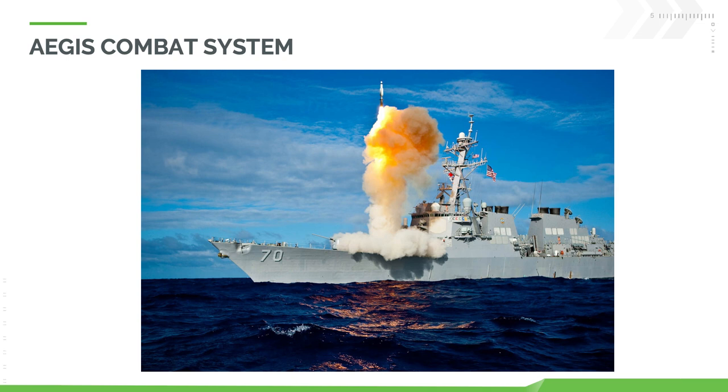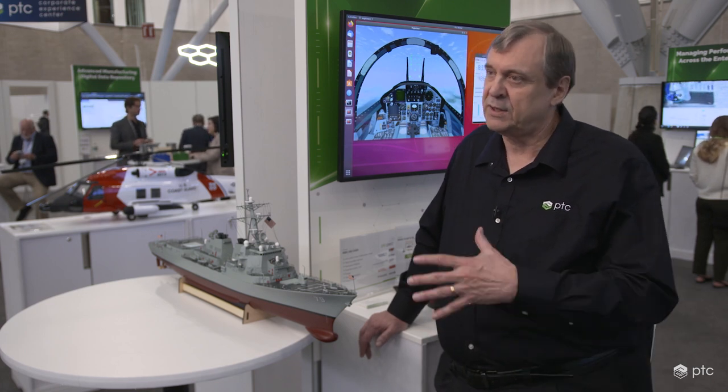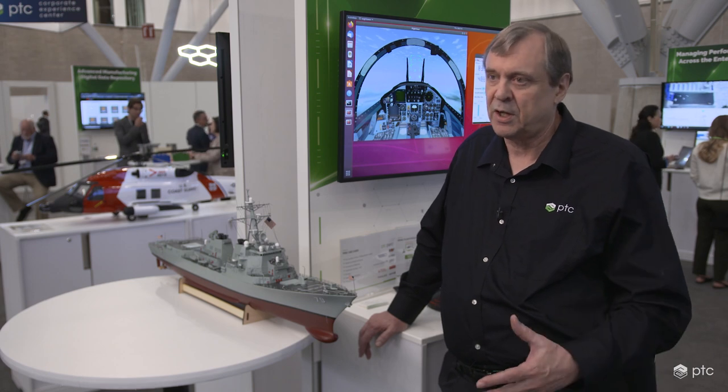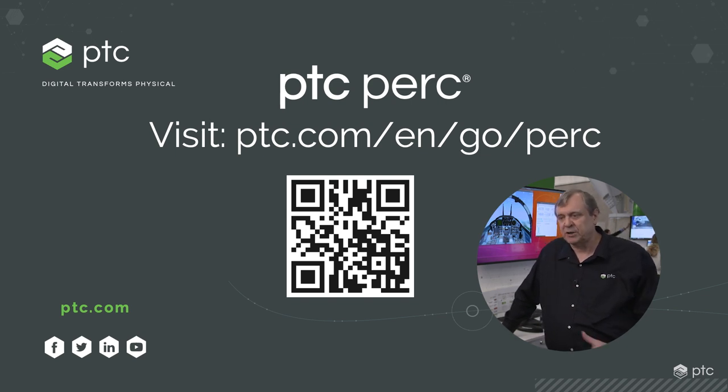Aegis is really critical to the operation of the DDG-51. It's developed by Lockheed Martin, who decided to use open system architecture and high-level Java to implement the system, giving it great modularity and extensibility. But a traditional Java VM would not be capable of meeting Aegis's real-time requirements. So while Aegis is the heart of the DDG-51, PTC PERC is the heart of Aegis. This is a great example of where PERC is useful in aerospace and defense, as well as industrial control and other operations. Thank you for watching — if you'd like to learn more about PTC PERC, you can go to our homepage using the QR code on the screen.